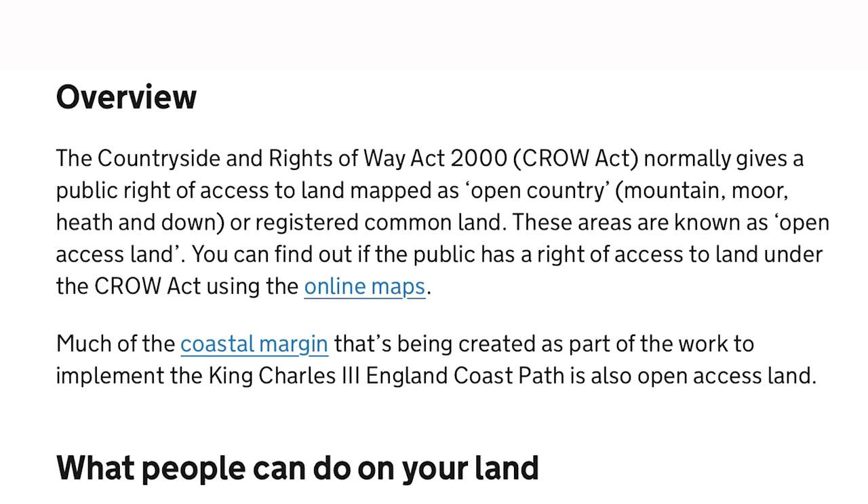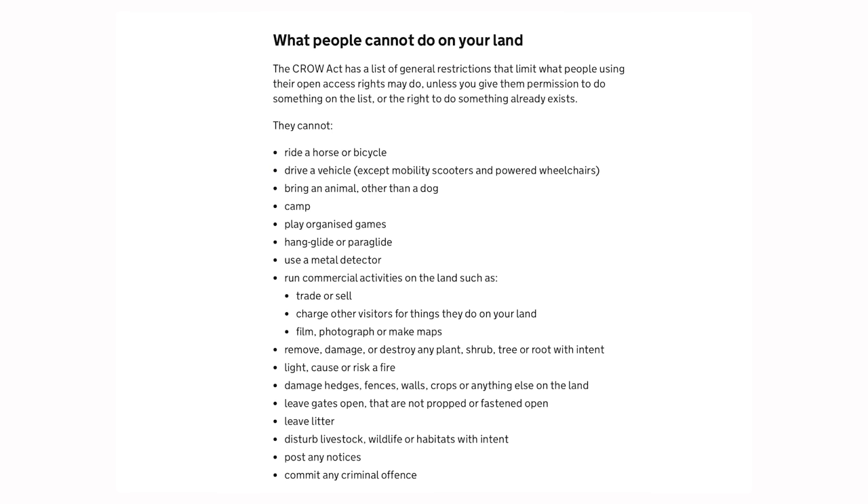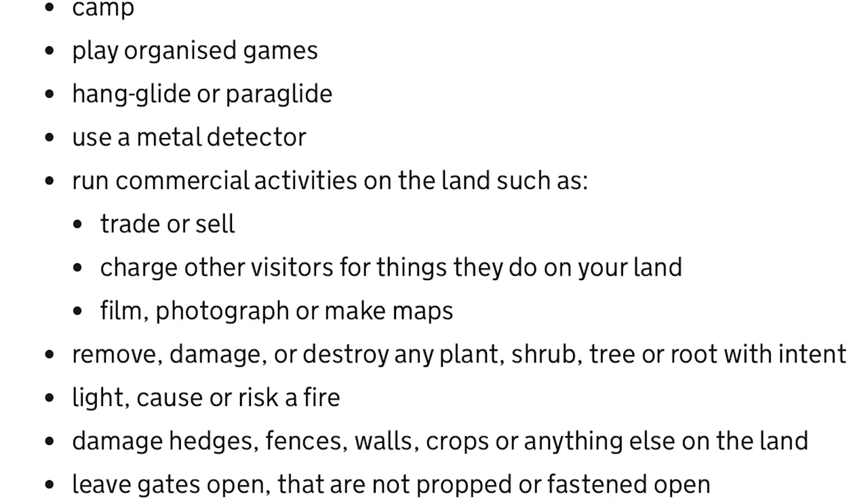The right to access land was given to us under the Countryside Right of Way Act of 2000. This gives us a right to access certain types of land — common land, public rights of way, etc. — but it isn't as wide open as many of us would tend to believe. There is a list of restrictions of what we can't do on the land, and that's really important in terms of the National Trust. The general restrictions limit what people can do unless given permission by the landowner, which in this case will be the National Trust. These restrictions do include commercially filming, photographing, or making maps, disturbing livestock, or intentionally disrupting habitats — and that's important, especially when we consider drone flying.